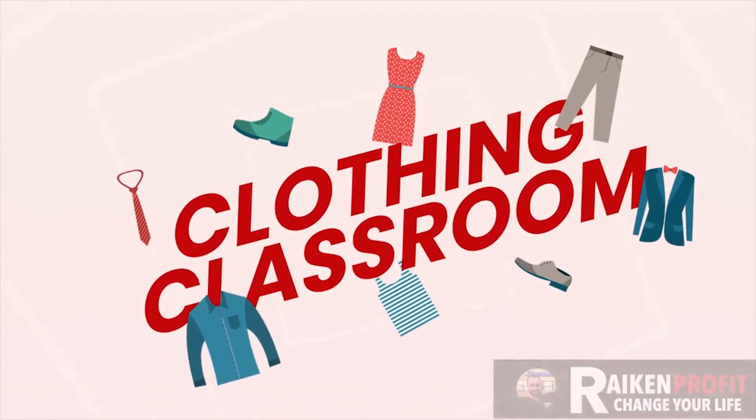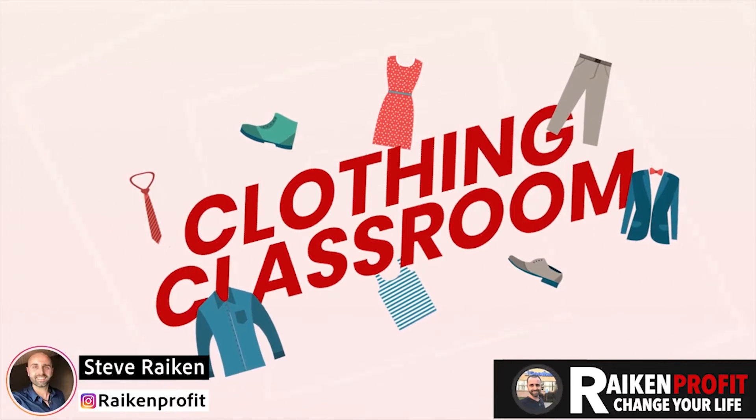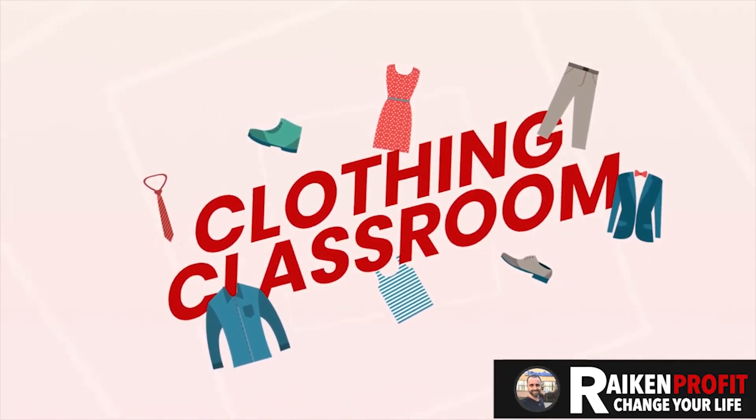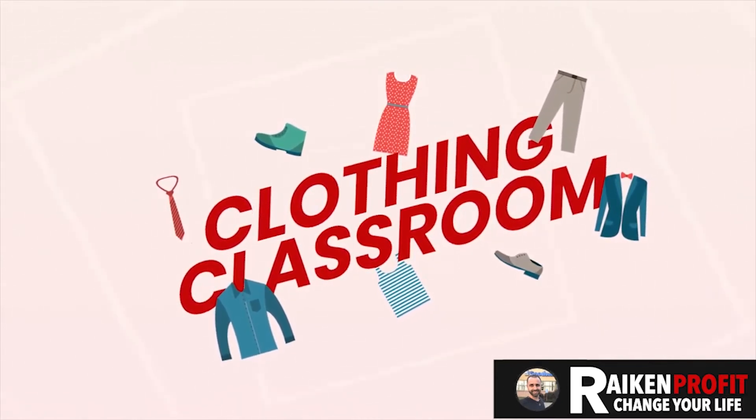Hey, what's going on everybody? Steve here at Rake and Profit over at RakeandProfit.com. Welcome to this video — I'm going to call this episode number one of the Clothing Classroom. The Clothing Classroom — it's a tongue twister right there.